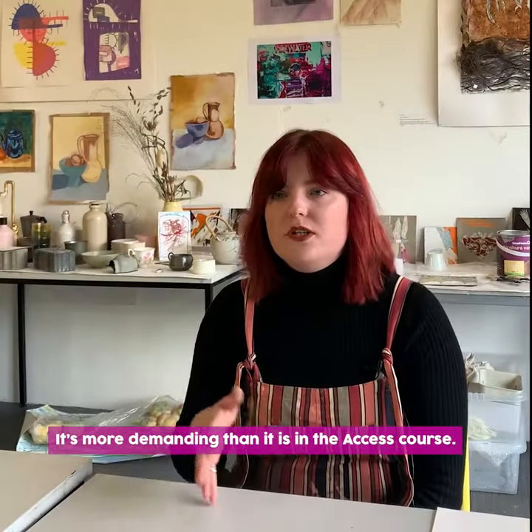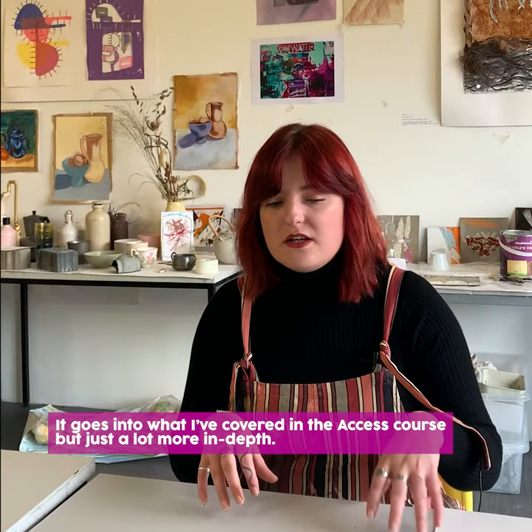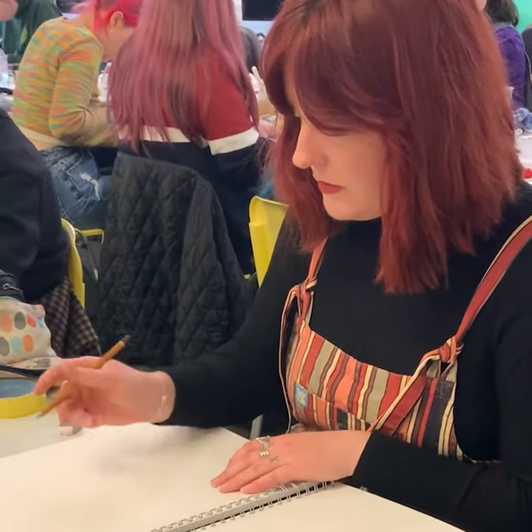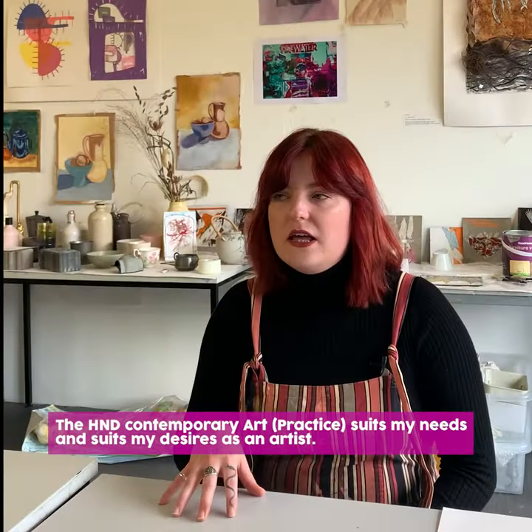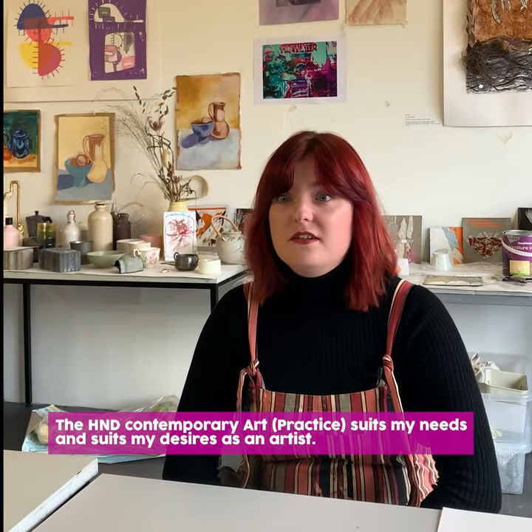I guess it's more demanding than the access course — going into what I covered there but a lot more in depth. The HND contemporary art suits my needs and suits my desires as an artist.